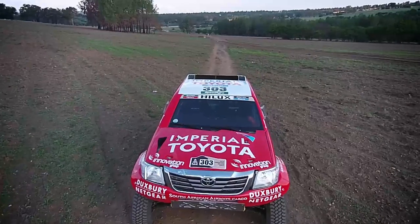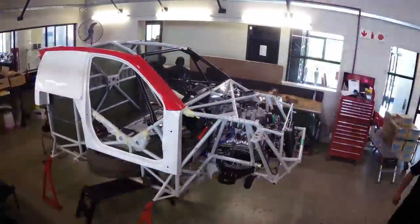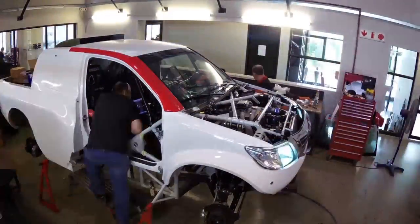We're out in the northwest near Barberspan, and we're testing the new Dakar 2015 Hilux. To design these new vehicles was a big challenge this year. Because the regulations changed and the weight lowered, we were up against the challenge to really meet the target. We've really met all the expectations we aimed for.